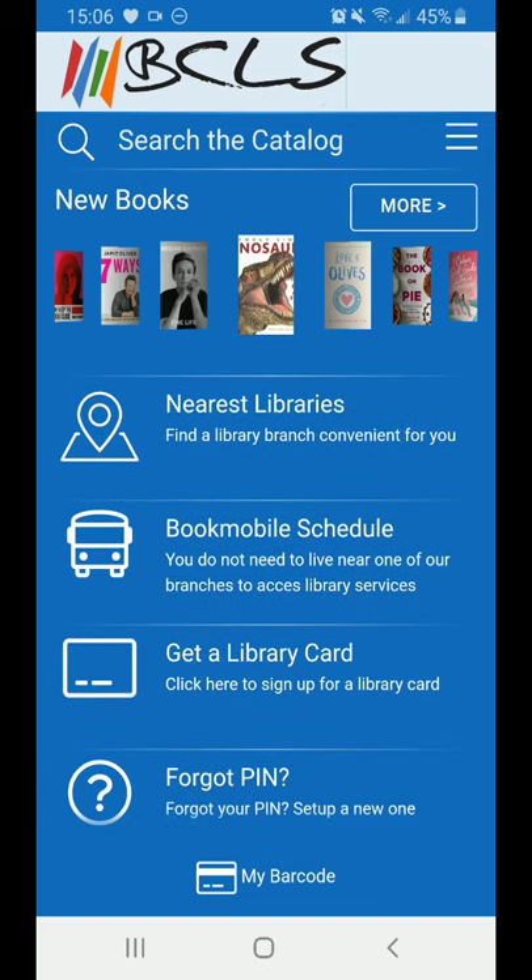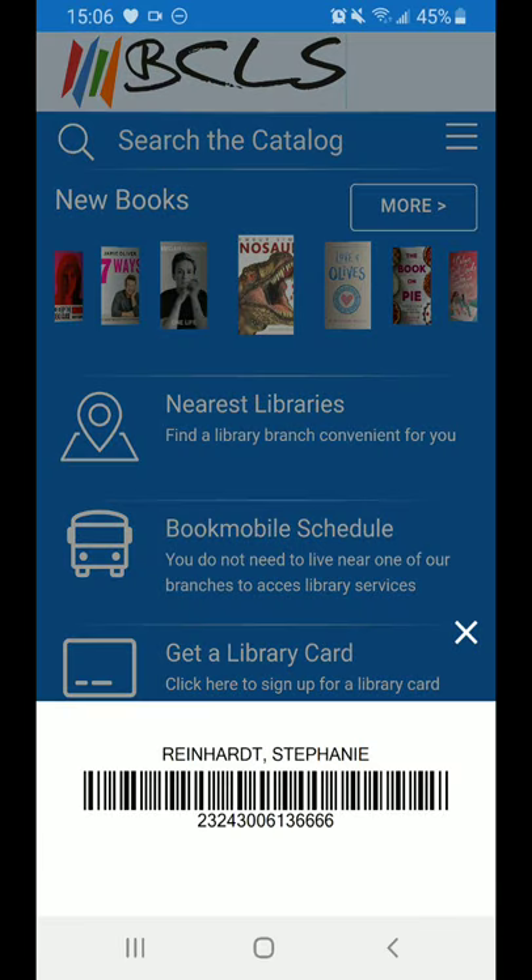Find information about each branch, including hours and contact information, in Nearest Libraries. You can even get directions. You can also check on the latest bookmobile schedule if you'd rather visit our mobile branch. Of course, you can sign up for a new library card for a family member or reset your PIN number as well. And right at the bottom where it says My Barcode, it will pull up your barcode in case you're like me and forget your library card.